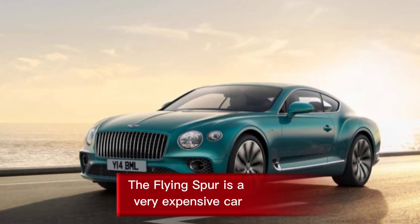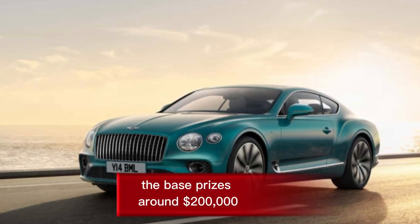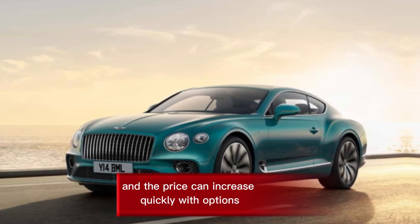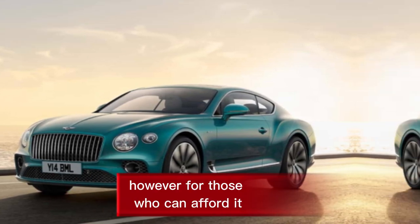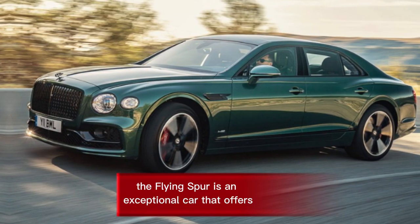Price: The Flying Spur is a very expensive car. The base price is around $200,000, and the price can increase quickly with options. However, for those who can afford it, the Flying Spur is an exceptional car that offers a level of luxury and refinement that's unmatched by most other vehicles.